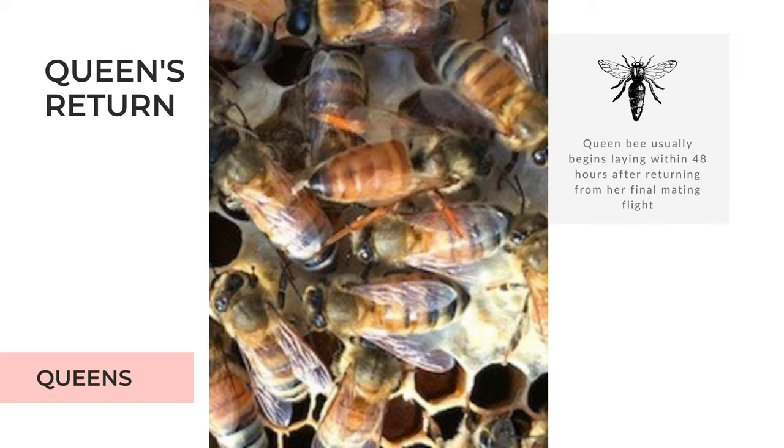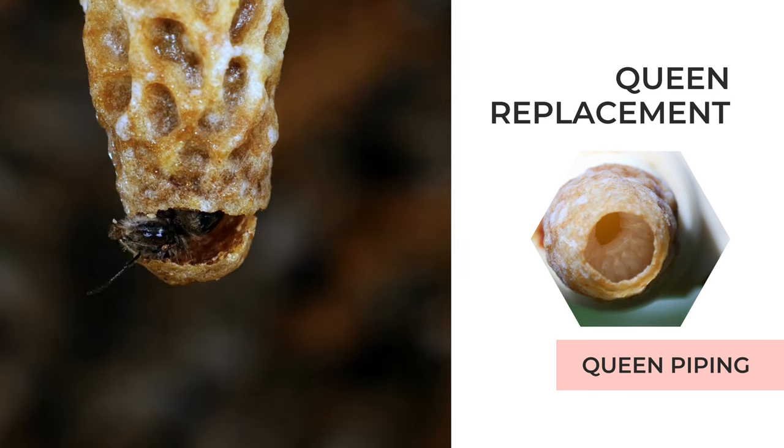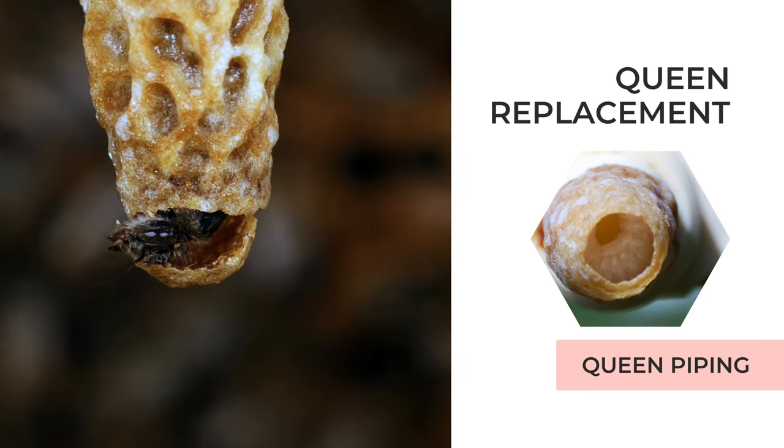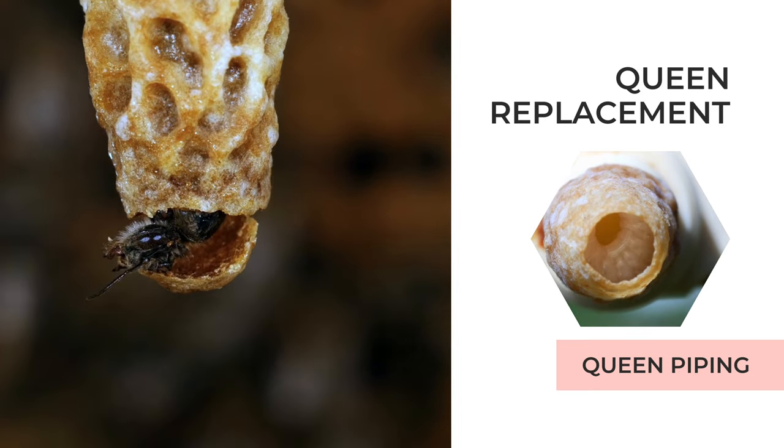During this waiting period, the collected sperm is stored and mixed inside her oviducts. This stored sperm will last her entire lifetime. If at any point the queen becomes infertile or runs out of sperm, the worker bees are quick to replace her. In many cases, the emerging queen bees have competition — worker bees often hedge their bets with multiple queen cells, especially when swarming.